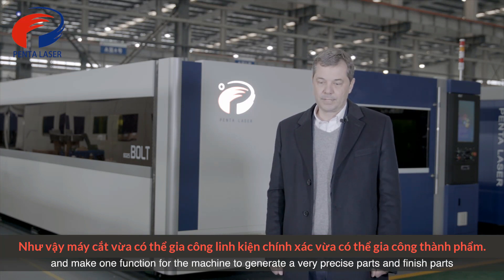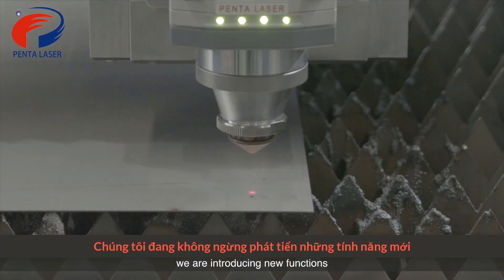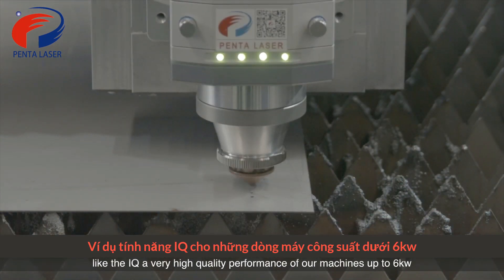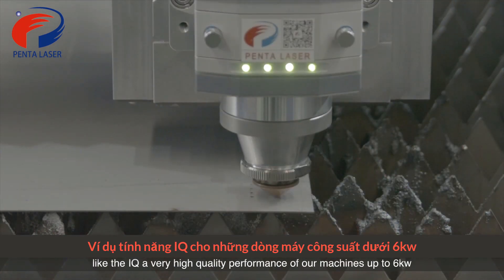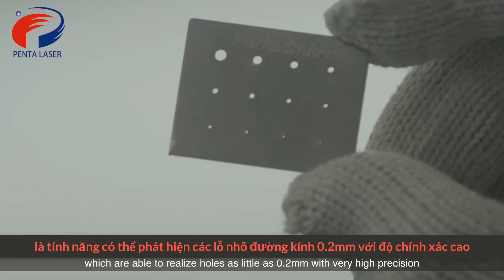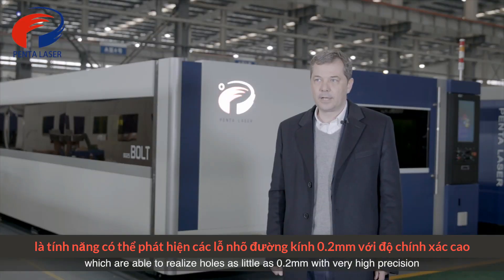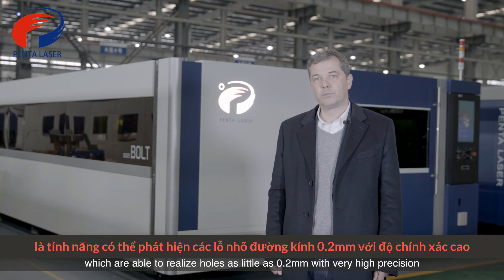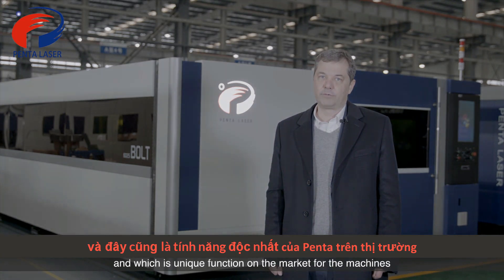We are introducing new functions like the IQ function — a very high quality performance feature on our machines up to six kilowatt — which is able to realize holes as small as 0.2 millimeter with very high precision. This is a unique function on the market for these machines.